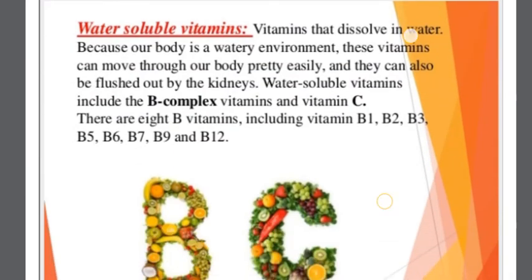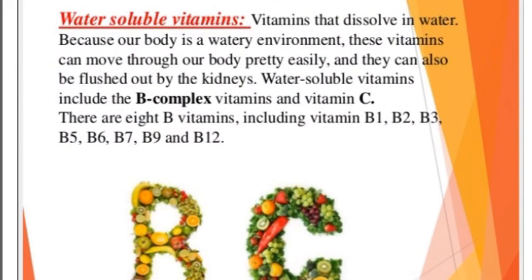Water-soluble vitamins dissolve in water. Because of our body's aqueous environment, these vitamins can move through our body pretty easily and can also be flushed out by the kidneys. The water-soluble vitamins include Vitamin C and the B-complex vitamins: B1, B2, B3, B5, B6, B7, B9, and B12.